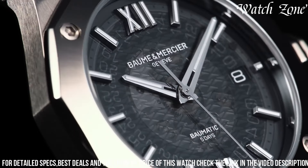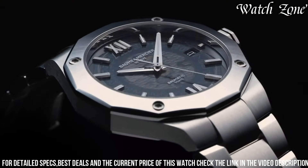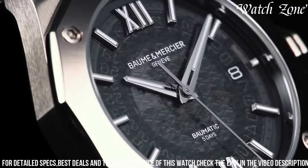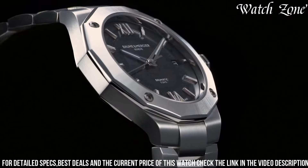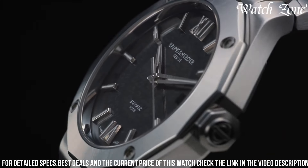Powered by the Baumatic BM 131975A movement, this watch offers exceptional precision, a power reserve of up to 120 hours, and anti-magnetic properties. With its water resistance of up to 100 meters, the Riviera Baumatic is suitable for both formal occasions and active lifestyles. Elevate your wrist with this exquisite timepiece that effortlessly blends style and functionality, making it a true statement of modern luxury.